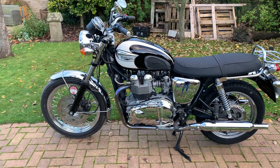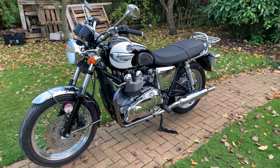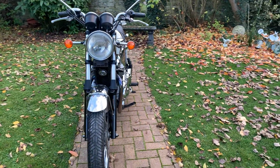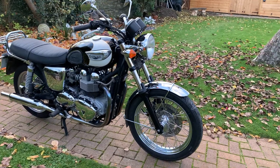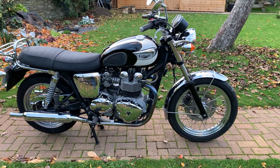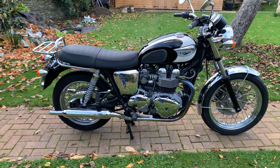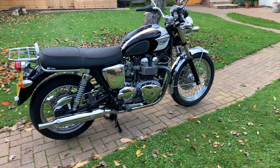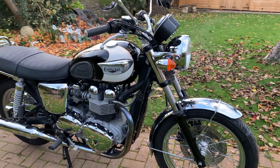Unfortunately because of lockdown we can't offer physical viewings and test rides at the moment. This bike does come with free delivery during lockdown and I'm pretty sure you will not find a better bike than this Bonneville. Happy to arrange a video call — not a problem at all. You can reach out to us via Facebook, WhatsApp, the website, or give us a call. The bike comes with free delivery, we can supply any additional accessories at 10% off, and the bike will be serviced and come with a warranty. Feel free to fire any questions across — it's absolutely gorgeous.